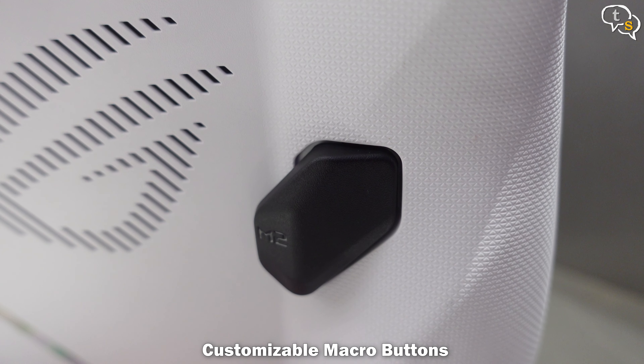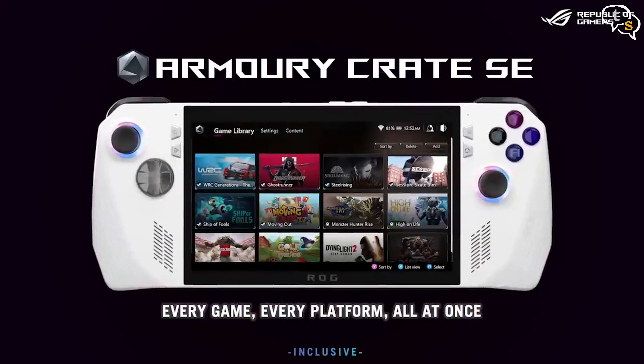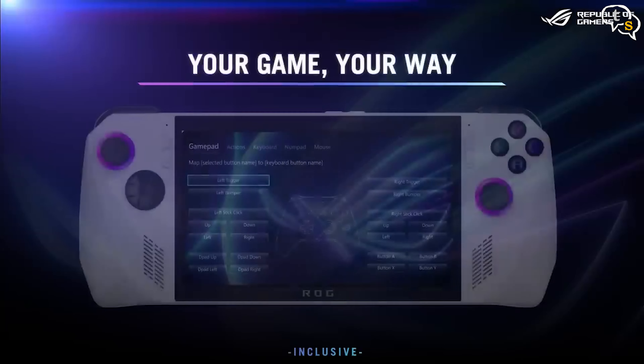We have RGB elements on the two thumbsticks, and we find a direction pad, two custom buttons on the left and on the right, and we also have the ABXY buttons. On the top we have the RB, RT and LB, LT buttons, and at the back we have two custom M1 and M2 buttons.